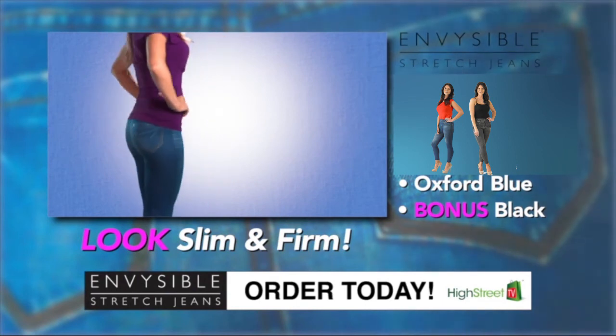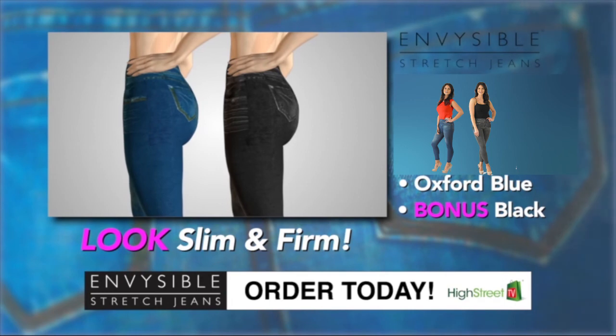Hurry, visit highstreetv.com today and get two Envisible Stretch Jeans for the price of one.